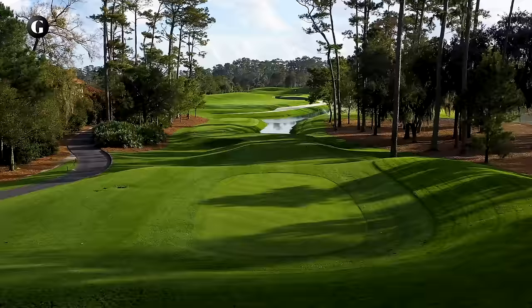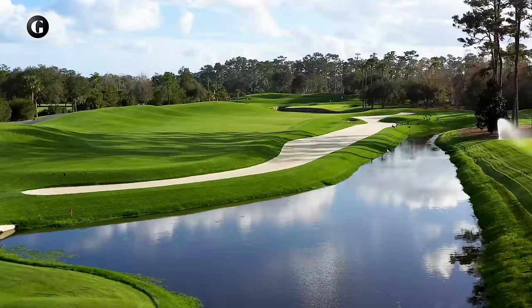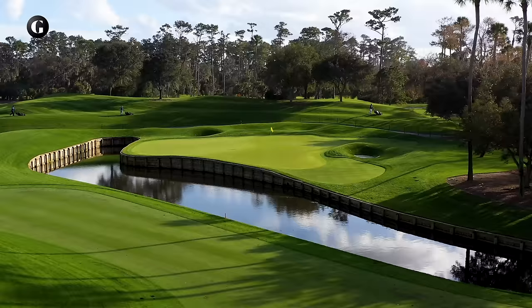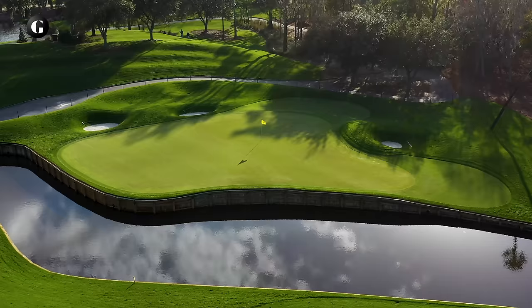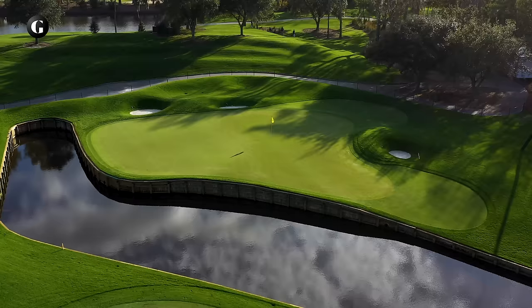The short fourth is generous off the tee but demanding on the second shot — the only forced carry over water on any par four on the course. Dye later said he regretted digging the canal in front of the green, but he never filled it in. The back of the green is higher than the rest, with downward slopes running toward the water in front and on the left. In 2001, a year after winning the Players' Championship, Hal Sutton eagled the fourth hole twice in four rounds, both times spinning a ball off a back slope and into the cup.